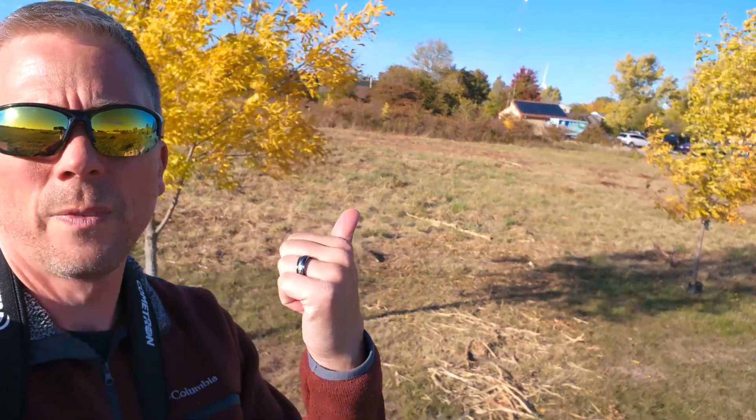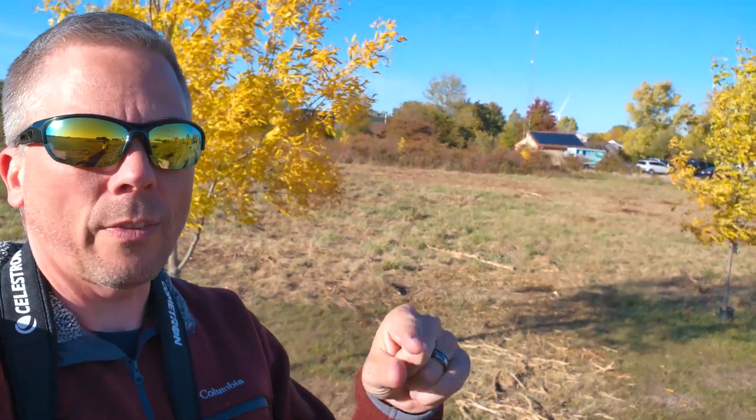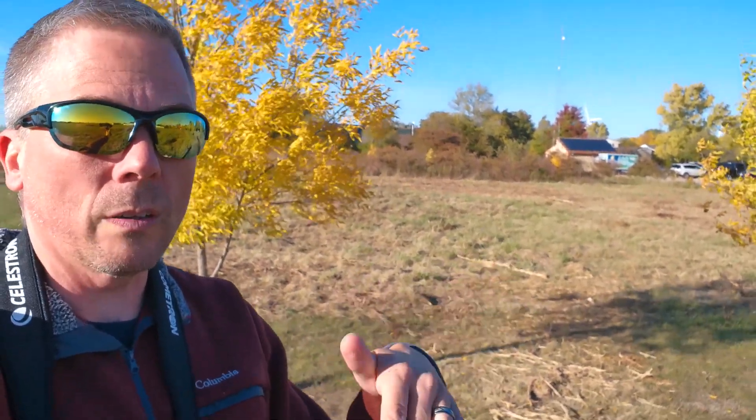If you look out over this way — hopefully the sun doesn't kill the shot too much — we completely leveled all that, which is great. We have one little section over here which we still need to have hit again. The guy who brought out the forestry mulcher had his hydraulic line break, so he couldn't quite finish it. He's coming back out to finish that up.